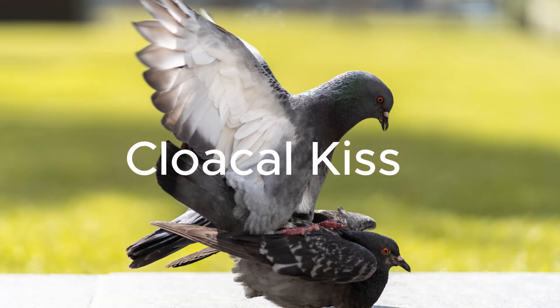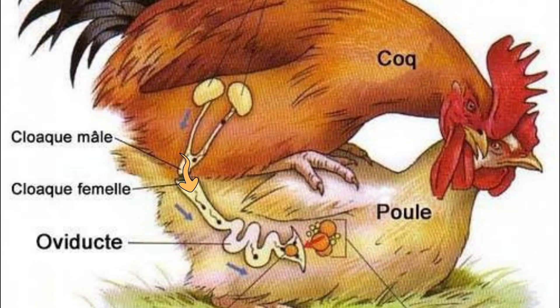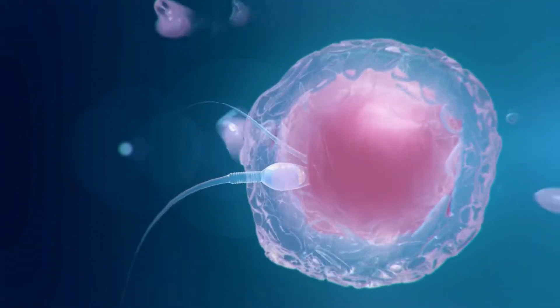The male will curl or arch his body to rub his cloaca against the female's cloaca. This rubbing, also known as the cloacal kiss, lasts for less than one second, and the sperm is quickly transferred, completing the mating. The sperm then travels through the oviduct and reaches the infundibulum, fertilizing the egg.